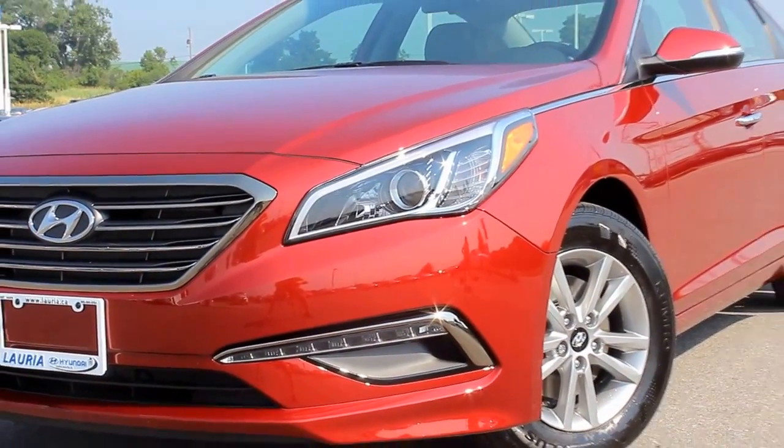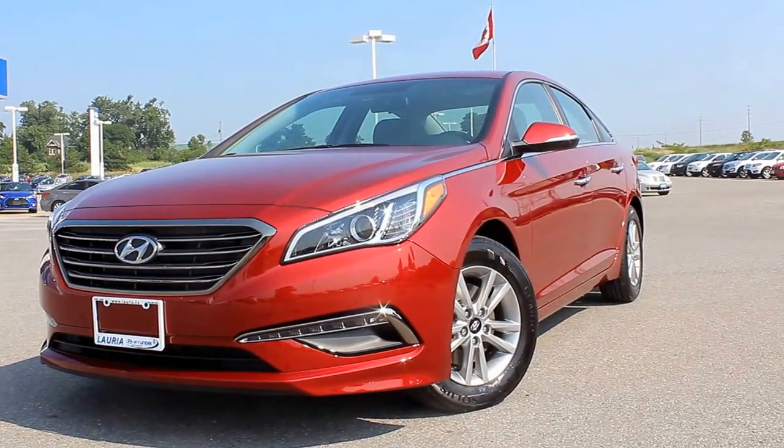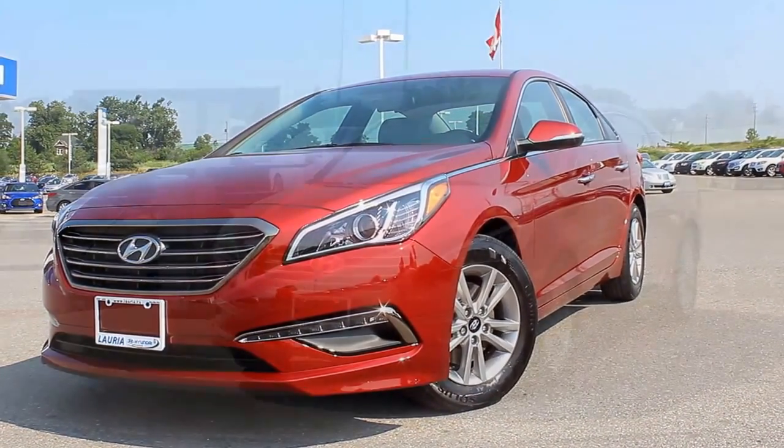Following the tremendous success of its predecessor, the all-new Hyundai Sonata is ready to become the mid-size sedan that its competitors are measured against.